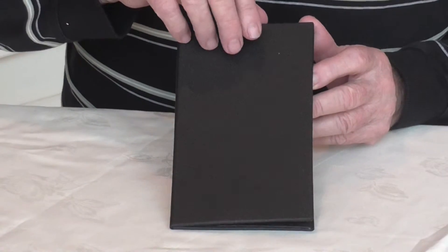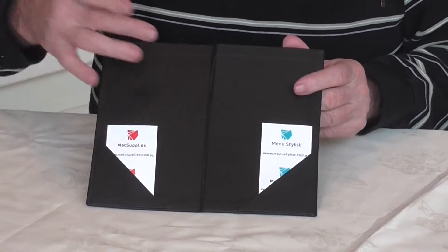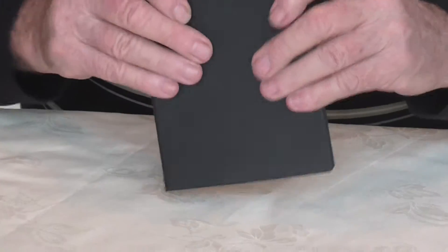Want something a bit extra? These are Buckram book cloth, very well made, credit card bill folders, holders, one in each corner here. Good quality.